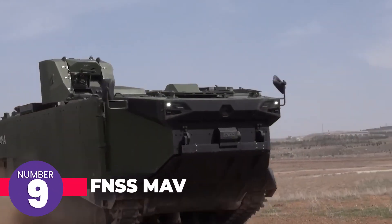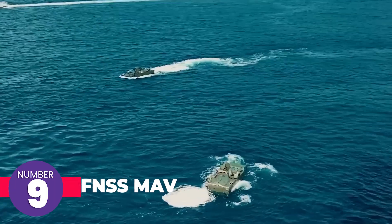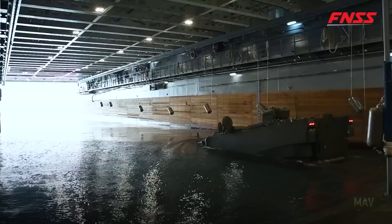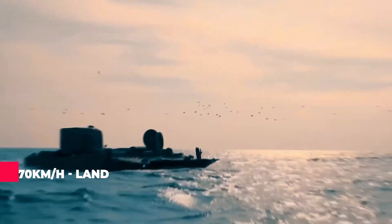Turkish defense company FNSS developed the FNSS Zaha, an amphibious armored personnel carrier introduced to the Turkish army last year. This vehicle can transport personnel at speeds of 13 kilometers per hour on water and 70 kilometers per hour on land.